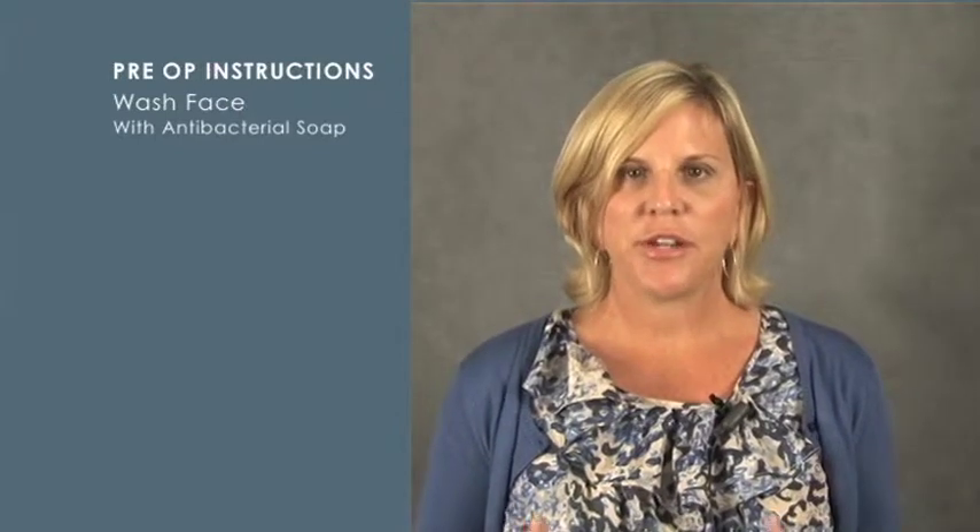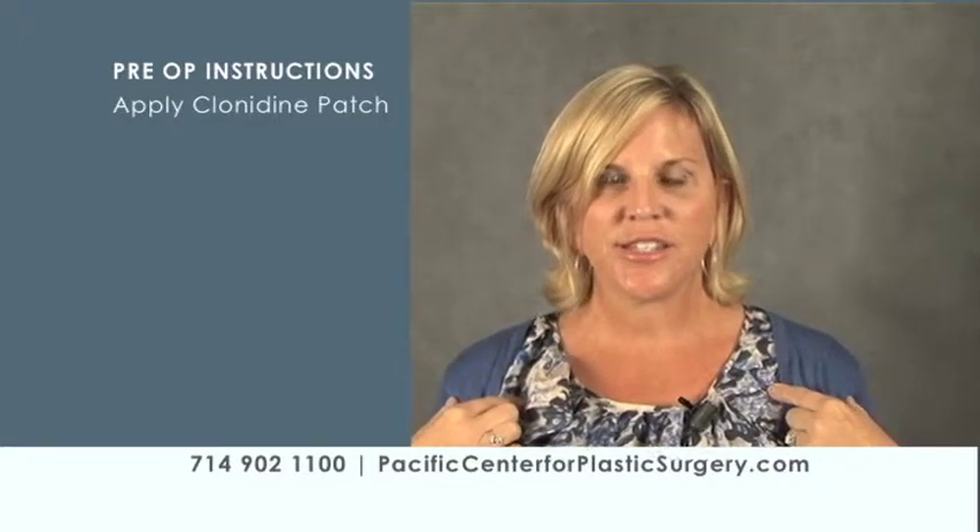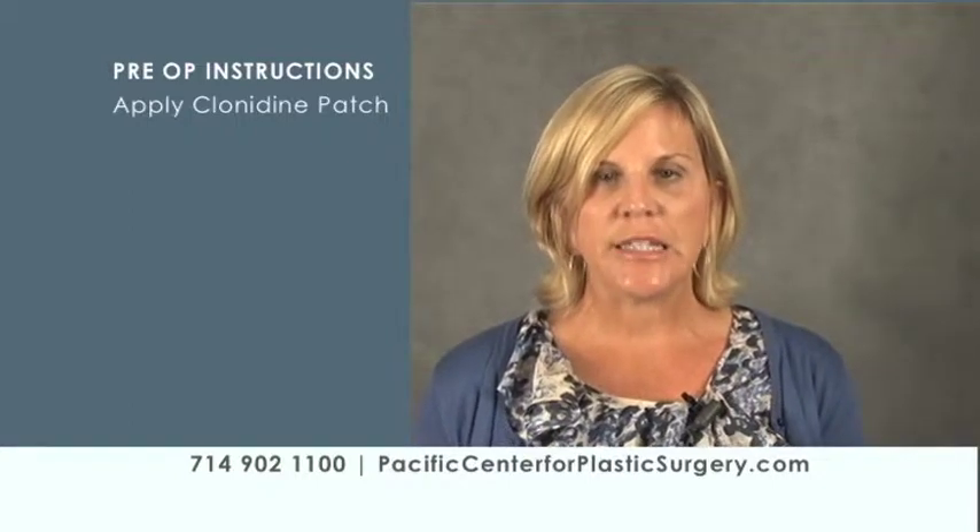Two days prior to surgery is a really important point for those having a light lift in our office. This is when you apply the clonidine patch on your chest — typically to one side so it's covered by your clothes. That patch stays on two days before surgery and remains on until five days after. This patch helps maintain your blood pressure within a normal range, since blood pressure can get a little elevated when you come in for surgery.